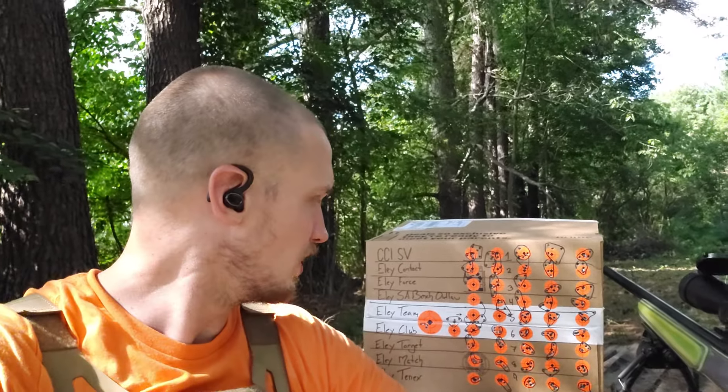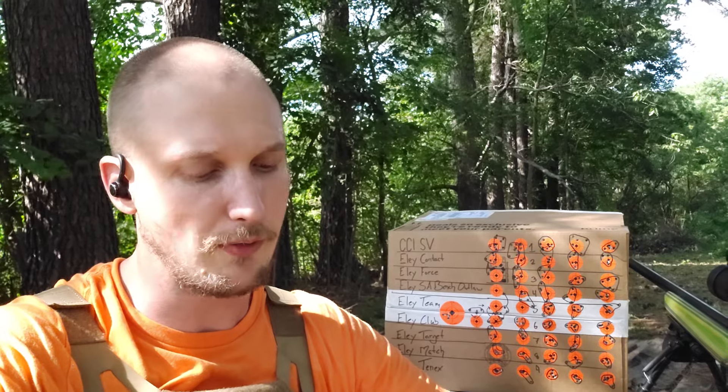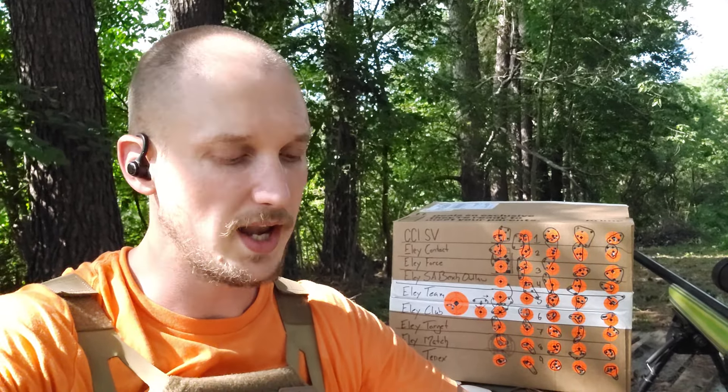If you do it without the flyer, it's at 0.31 — those four rounds in one ragged hole. You minus 0.21, we're at a tenth of an inch. It's not even worth measuring — we're talking about far, far below one MOA in my $350 rifle.